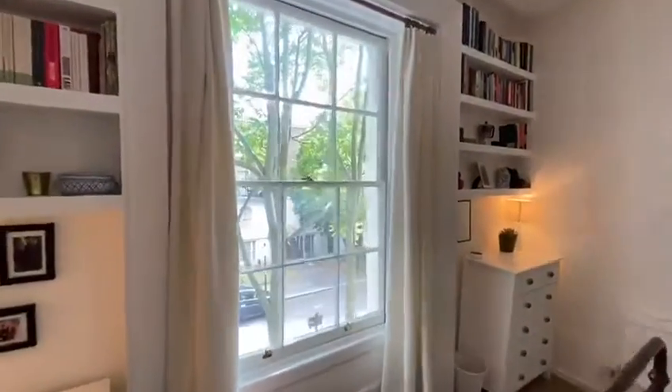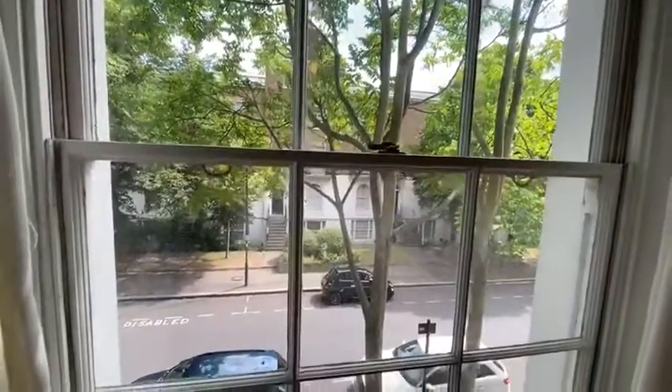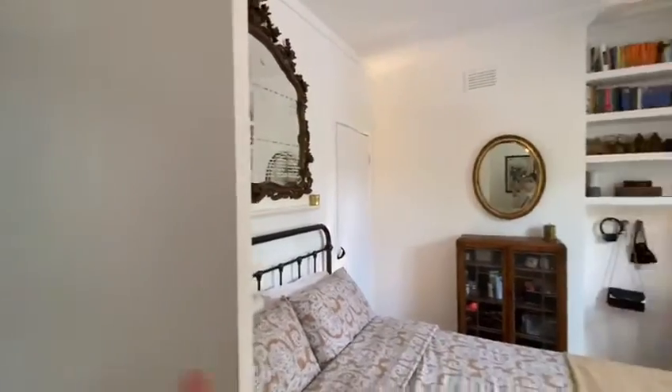The view out onto the street is lovely — it's a nice street full of greenery and the houses are all beautiful Edwardian houses. So if we go back out of the bedroom and take one last look: big wardrobes and space over there, built-in shelves.